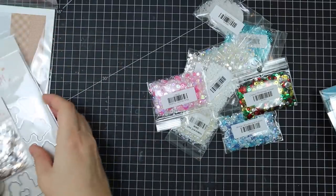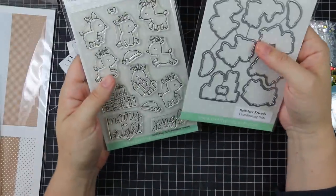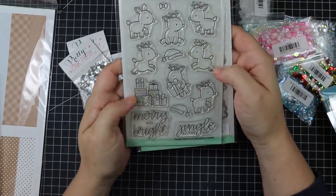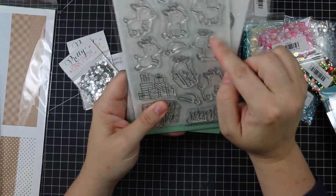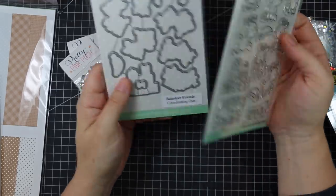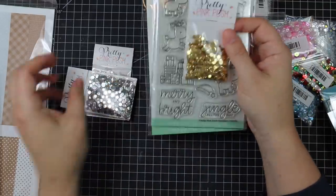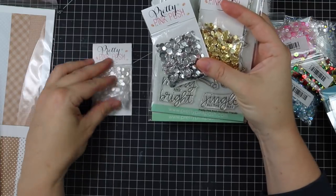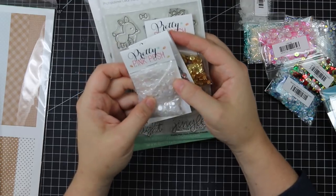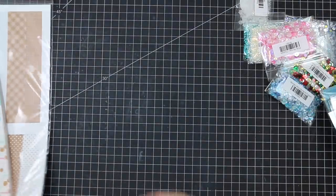From Pretty Pink Posh, when they had their new release, I got the Reindeer Friends set — it goes so well with all their little characters and their style. Sentiments include Merry and Bright and Jingle All the Way, with cute little reindeer and a pile of gifts, one reindeer holding a gift, and a coordinating die set. Pretty Pink Posh also released fabulous little sequins: Metallic Gold Confetti Mix, Metallic Silver Confetti Mix, and a Marshmallow Confetti Mix — the marshmallow looks like snow, perfect for cards.